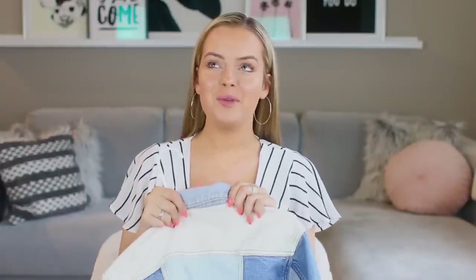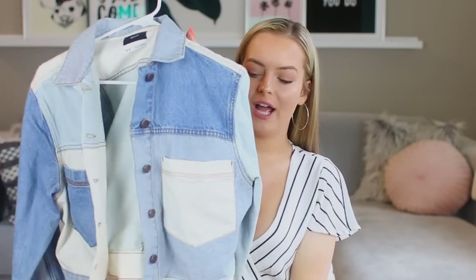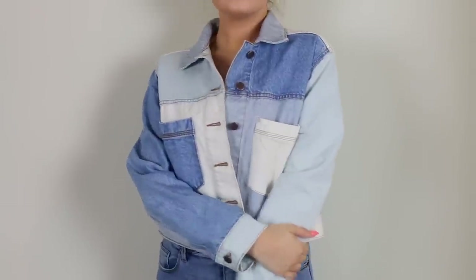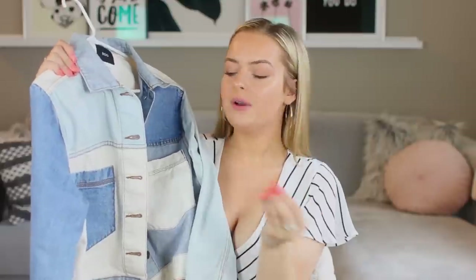The last thing I got from Urban I am full-on obsessed with. I know so many people own this, but I just couldn't resist it — in the fall I'm going to get so much use out of this denim jacket. It's by BDG and it has basically every single shade of denim on it, which I love because it'll go with so many different things. I got it in a medium and it's a little bit oversized, so if you want it to fit like a normal jacket, I'd say go down a size.